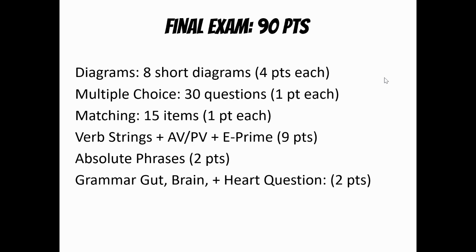There'll be a quick sentence about absolute phrases, which was just disastrous on quiz number six, so we're coming back to how to write an absolute phrase. And lastly, there'll be two points on a question about something with the very early things we talked about: the grammar gut, your grammar brain, and grammar heart. We'll review all of those things, so you'll feel very confident going into it.